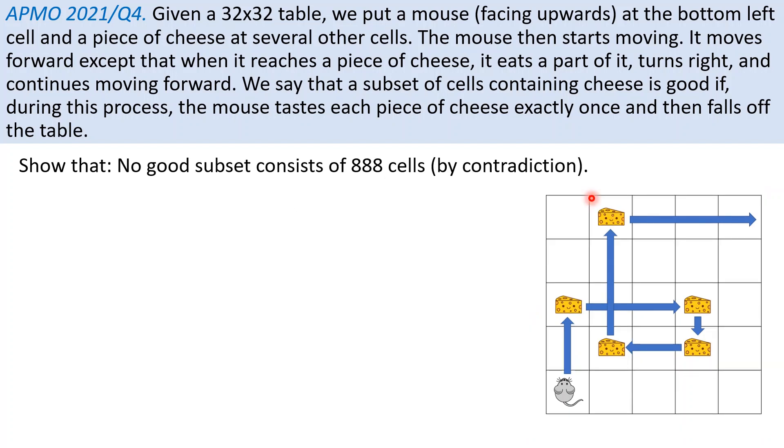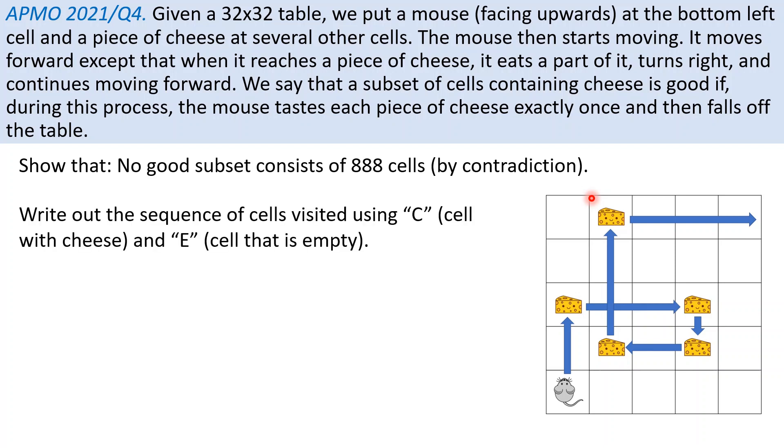So this is the solution for part A. We will show that there is no good subset consisting of 888 cells via contradiction. Suppose that we can position 888 cells with cheese such that it is a good configuration. What we do is write out the sequence of cells visited by the mouse using a sequence of C and E, where C means the cell has cheese and E means the cell is empty.